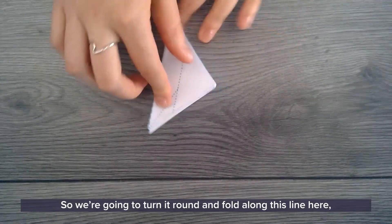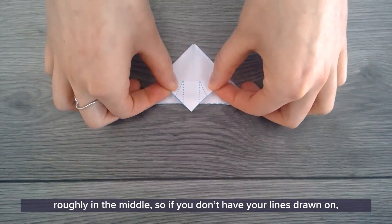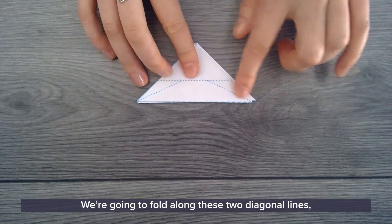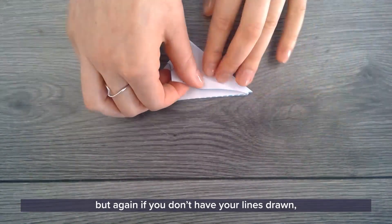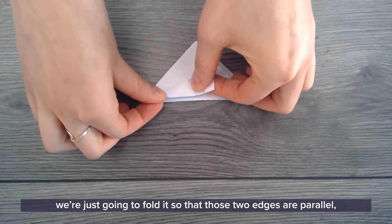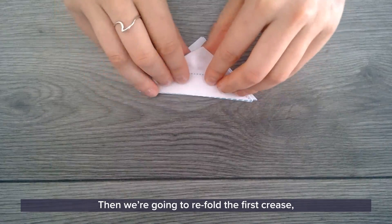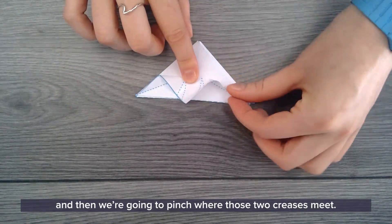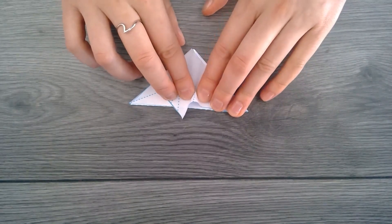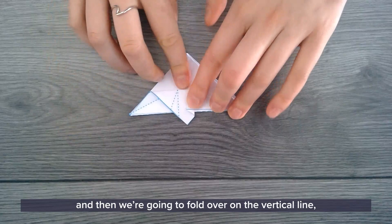Turn it around and fold along this line roughly in the middle — if you don't have your lines drawn on you can just eyeball this one. Then fold along the two diagonal lines, or if you don't have lines drawn, just fold so that those two edges are parallel. Then refold the first crease and pinch where those two creases meet — they should naturally just fold in one particular place — then fold over on the vertical line.